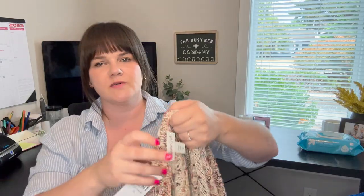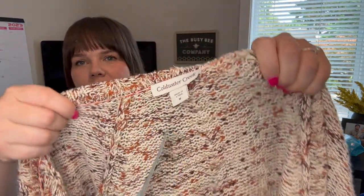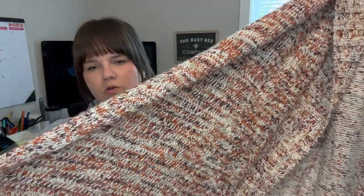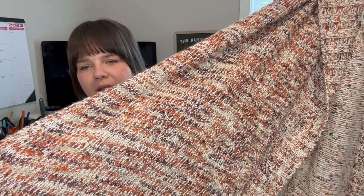Next is a Coldwater Creek — not a brand I normally pick up, but it was new with tag, size medium. It's an adorable open-front cardigan sweater with all the fall colors: orange, maroon, tan. It's a longer duster style with a heavy knit — very cozy, perfect for fall. I have it up for $30. Sell-through rate on Coldwater Creek is not great, so I'm hoping that pricing it low will help it sell.